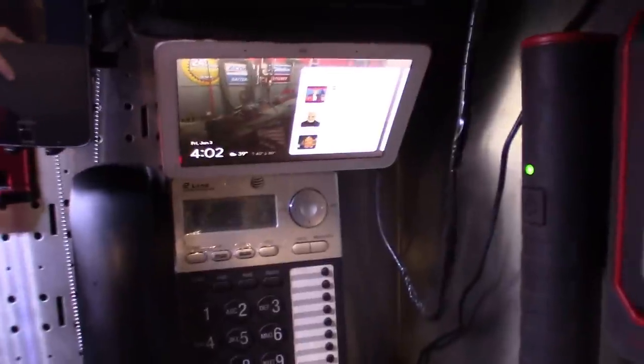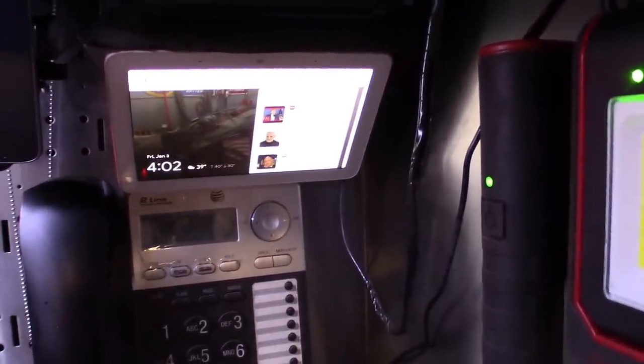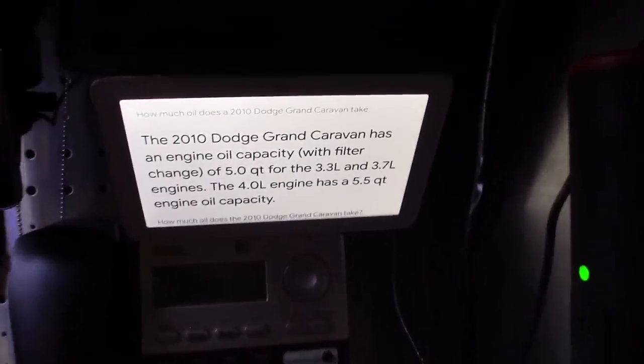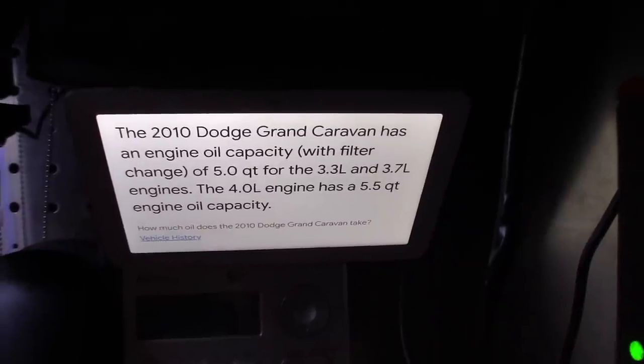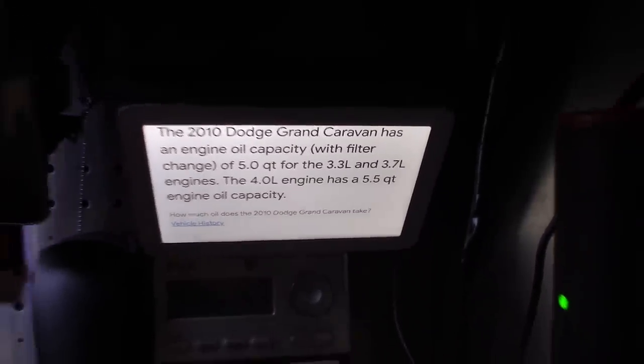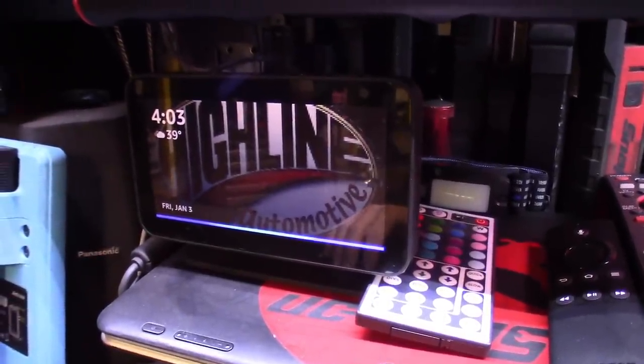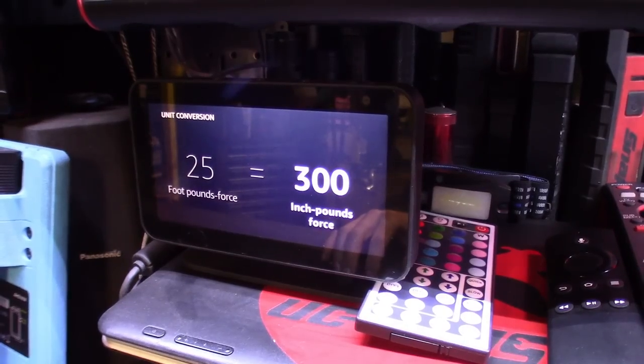A few months ago we did a video on the apps that help you be a mechanic — I'll put a link up top. This is tech that makes you a better mechanic: Alexa and Google and the things I use them for. Got a couple of clips here. Hey Google, how much oil does a 2010 Dodge Grand Caravan take? On the website vehiclehistory.com, they say the 2010 Dodge Grand Caravan has an engine oil capacity of 5.0 quarts for the 3.3L and 3.7L engines. Alexa, what's 25 foot-pounds converted to inch-pounds? 25 foot-pounds force is 300 inch-pounds force.